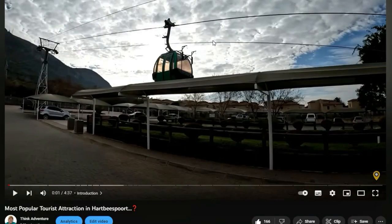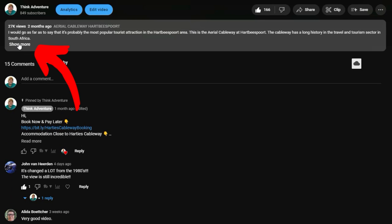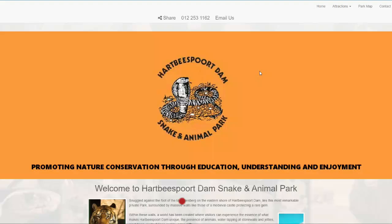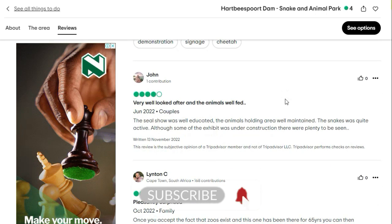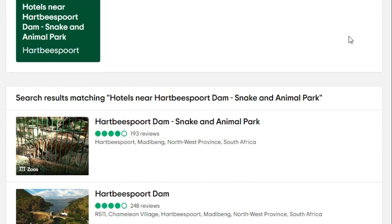I should mention that I have links in the description to everything I am talking about in this video — links to the Snake and Animal Park website, Google Maps for directions, reviews on what others think about it, and accommodation close by. So go and check that out.